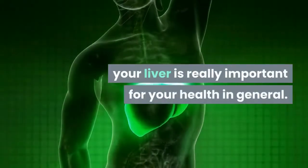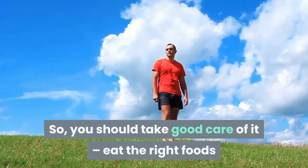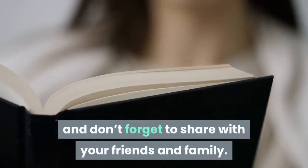As you can see, your liver is really important for your health in general, so you should take good care of it. Eat the right food and improve your lifestyle. Thanks for watching, and don't forget to share with your friends and family.